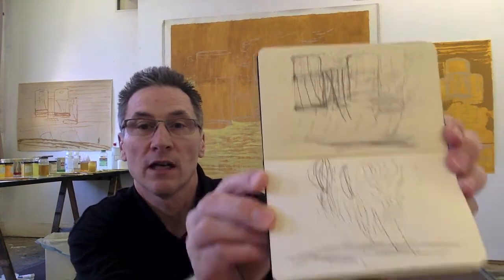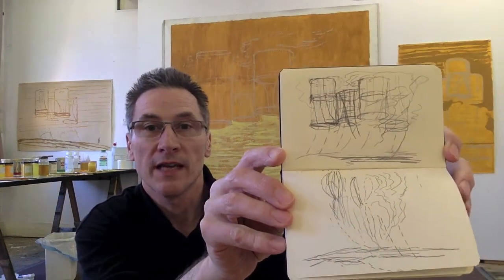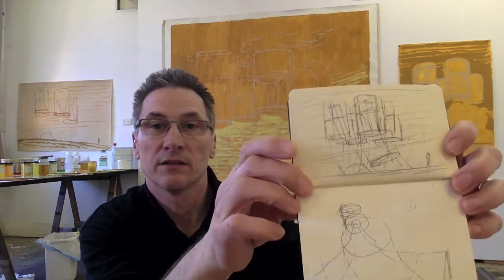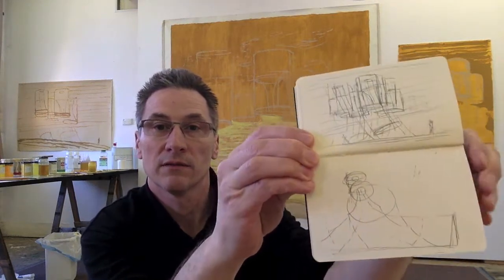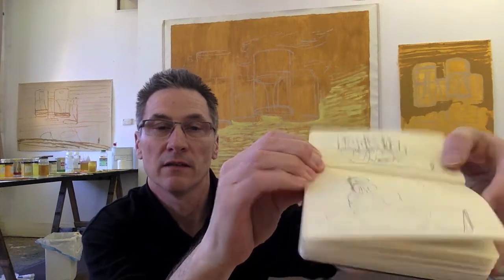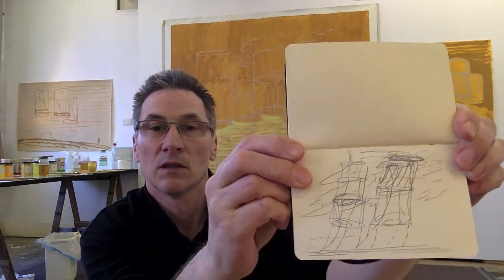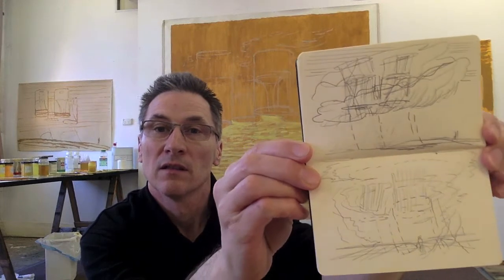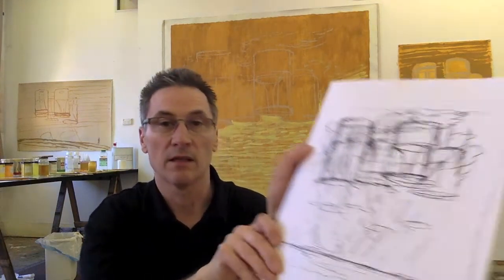I did a whole series of drawings that you'll see here — these kind of flying things, going up in the sky. They're kind of jingly sounding, noisy things, and they've been quite important.